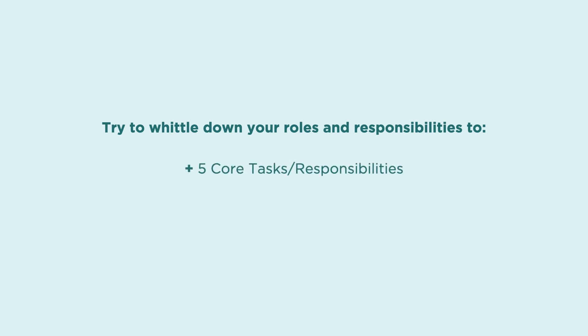Try to whittle down your role and responsibilities to five core tasks and responsibilities, plus five to ten other tasks and responsibilities.